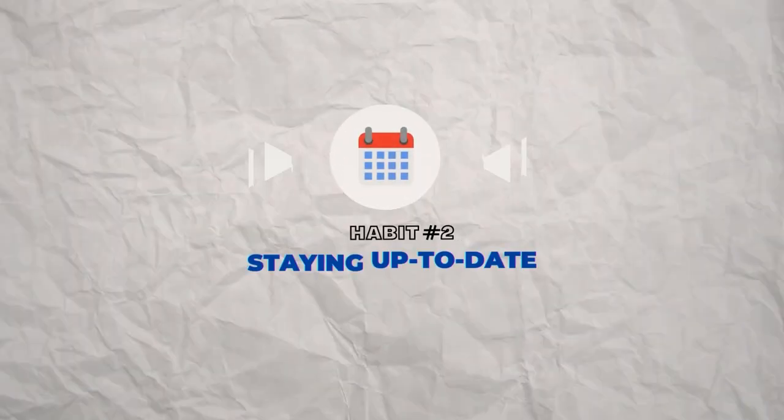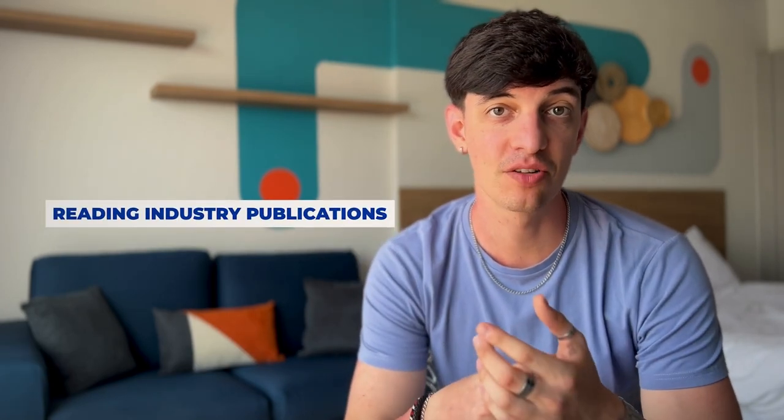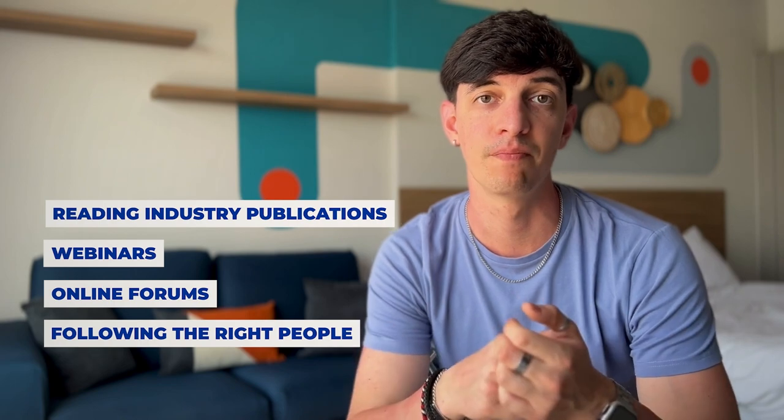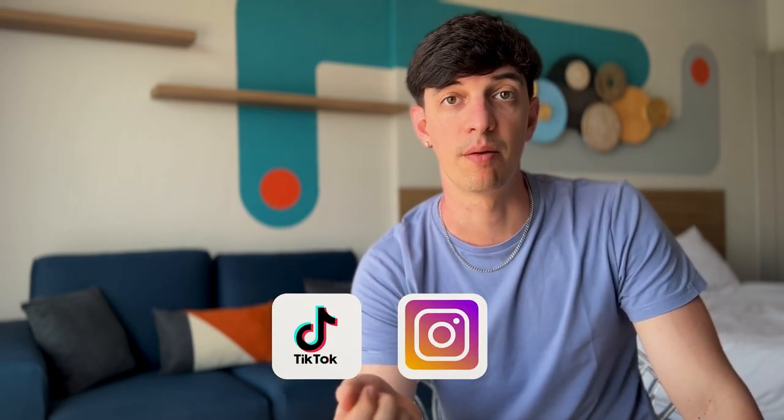The second habit is staying up to date. The field of data analysis is constantly evolving, and successful data analysts develop a habit of staying up to date with the latest tools, techniques, and trends. This includes reading industry publications, attending webinars, and participating in online forums, or simply following the right people on social media. One resource I find super useful is LinkedIn, because there are many professionals and creators on the platform bringing in job-oriented content.